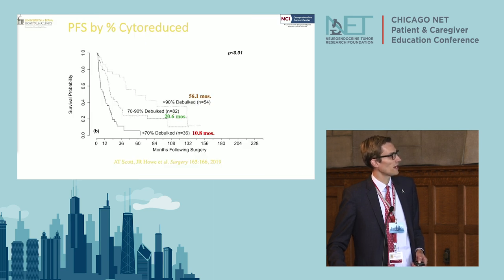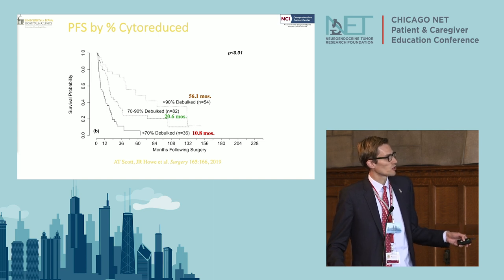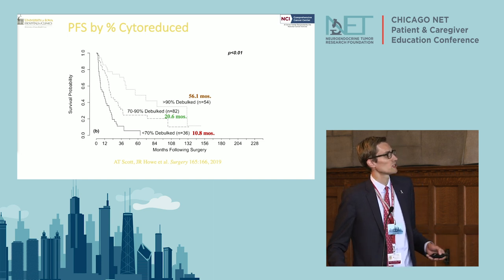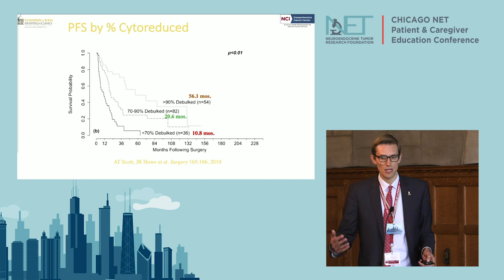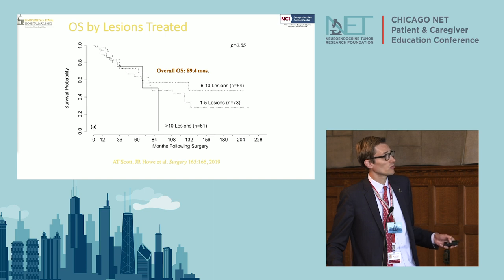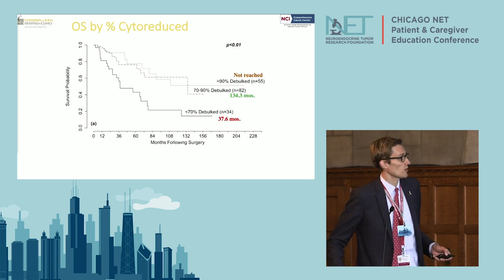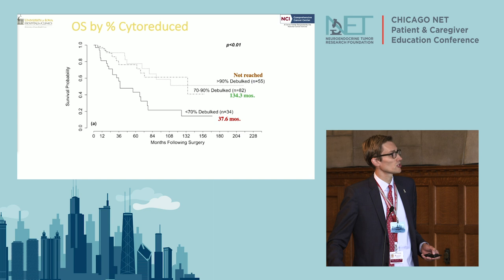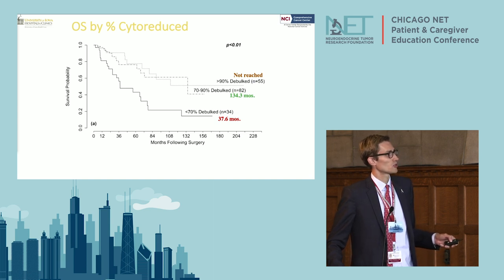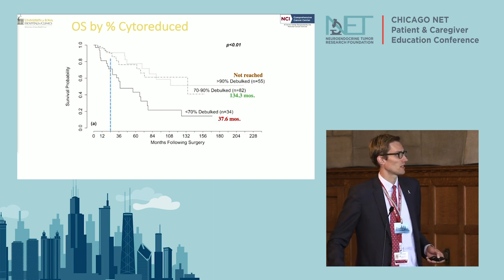Traditionally we always wanted to take out 90% of the tumor burden in the liver, but it turns out that if we do 70% we're still significantly helping patients. So just because we can't achieve 90% doesn't mean you shouldn't have an operation. The overall survival is quite good whether you remove greater than ten lesions or one to five lesions — the number of lesions is not necessarily restraining us surgically. Long-term survival is very good for patients who achieve greater than 70% debulking.